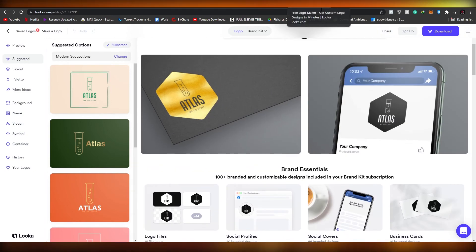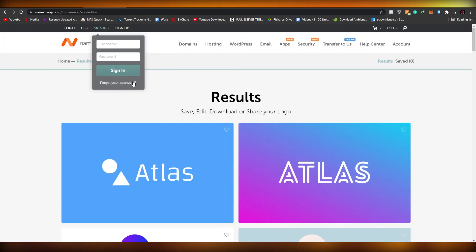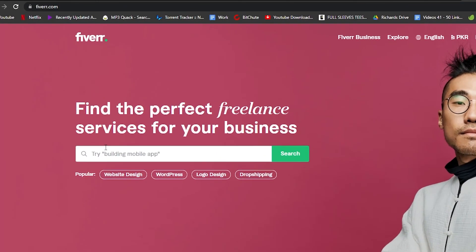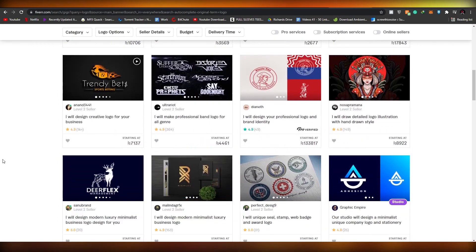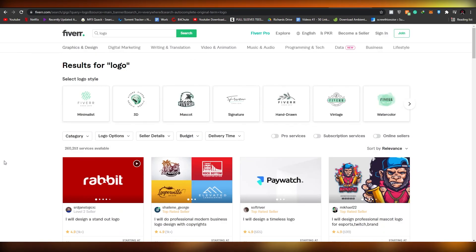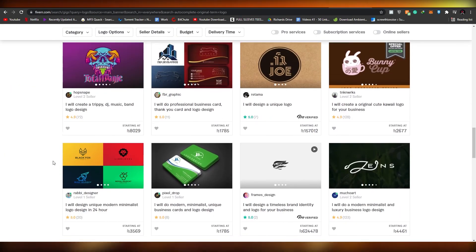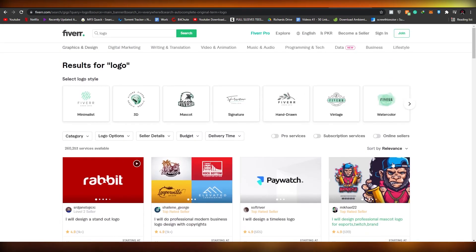I think right now Looka stands at the top, followed by DesignEvo, then Squarespace, then Brand Crowd, then Taylor Brands, and at the bottom we have Namecheap. Moving on, we have Fiverr. Now I know it's not a logo maker tool, but if you search for logos there you get a lot of different options. You can hire people and get logos from them — they're pretty cheap as well. Granted it's not free, but if you're tired of free logo websites and they're not doing it for you, you can hire someone to create a custom logo. You will have to pay a fee, but it won't be that high.